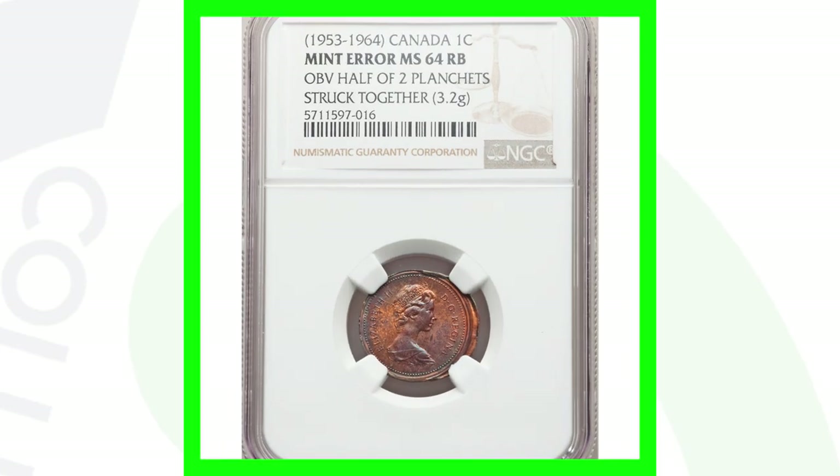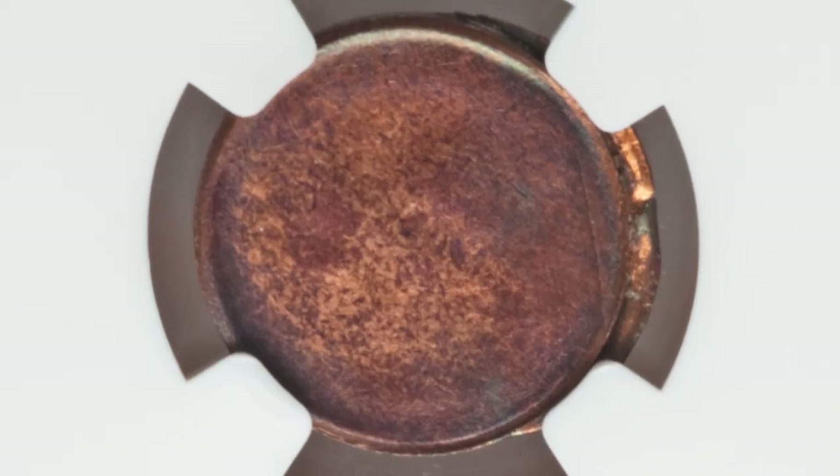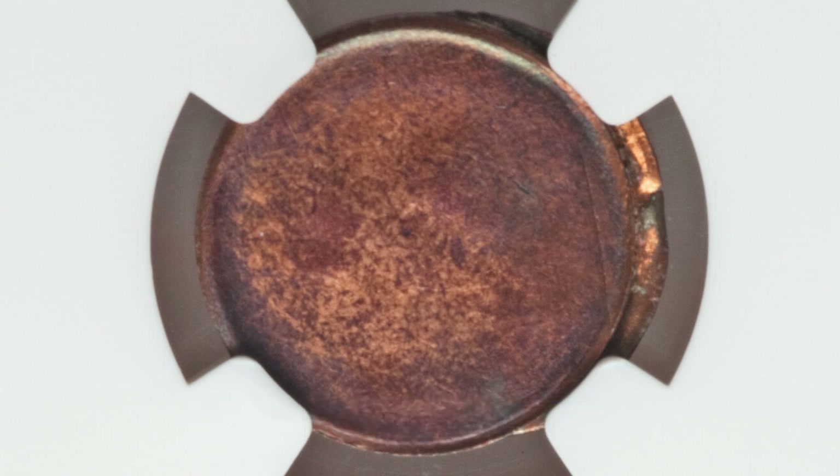Next up is a penny dated anywhere from 1953 to 1964 — we do not see the date as a result of the mint error, because the penny has the obverse half of two planchets that are struck together. That is a really cool error. This coin ended up selling for over $225.